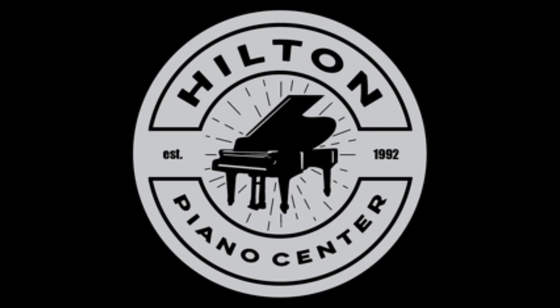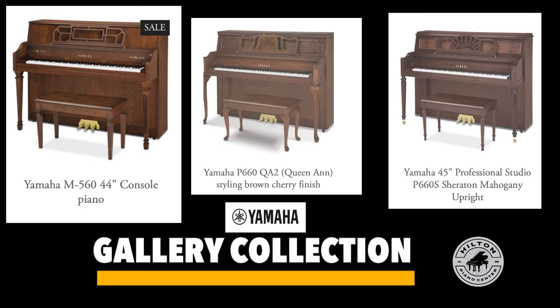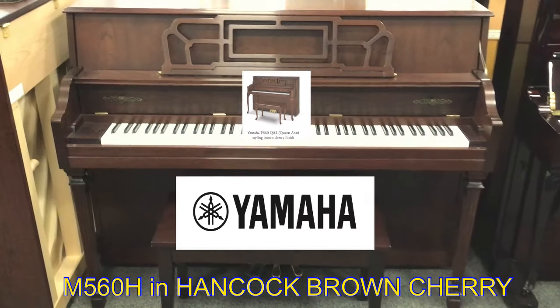You all know that we have an incredible selection of pianos here at Hilton Piano Center, but perhaps you want something a little different from the polished ebony finish. Well, consider our beautiful gallery collection from Yamaha in several gorgeous wood finishes.